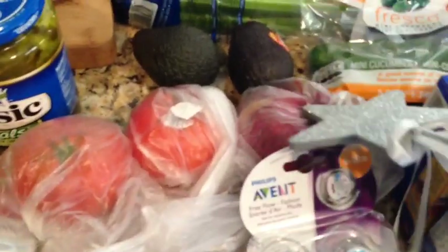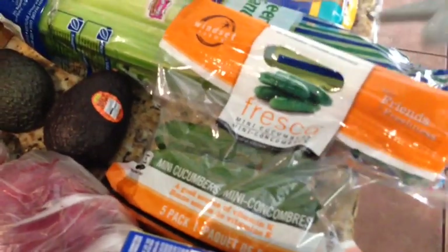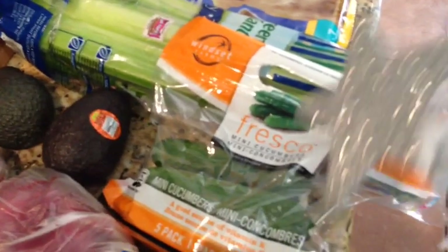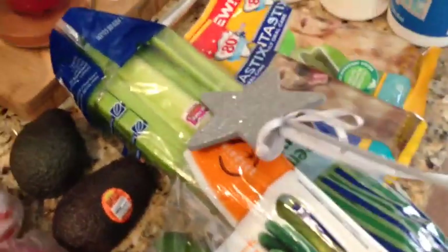I got a couple tomatoes, an onion, and two avocados for the barbecue burgers. I got these cute little mini cucumbers — I've always wanted to try these. I'm not sure how much they were since they weren't labeled; I'll have to check my receipt. I thought they'd be good in a dip I have. And some celery.